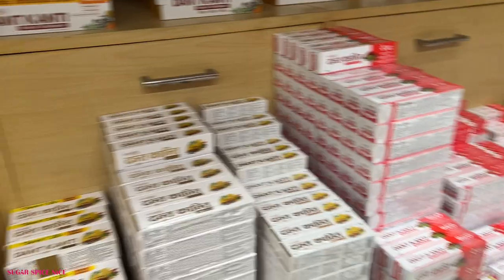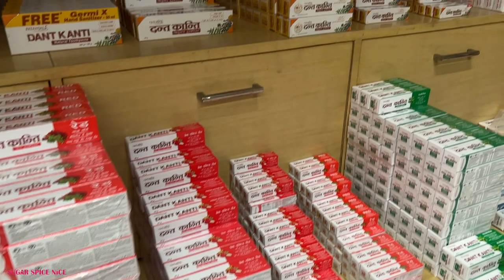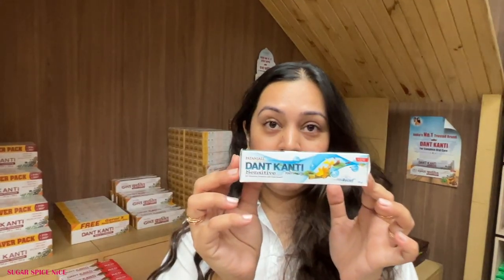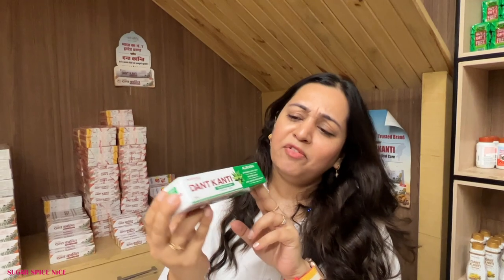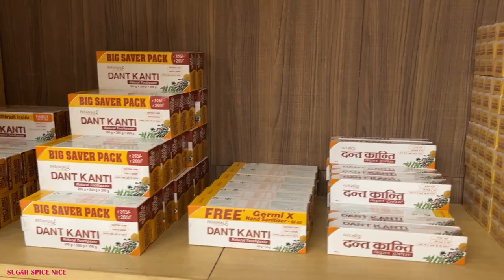Welcome to the dant kanti counter. I swear by this toothpaste - try it if you haven't already. Here they have all kinds of packs and sizes of dant kanti you can imagine - big, small, travel size, everything. They also have variants: dant kanti for sensitive teeth, dant kanti gel, dant kanti aloe vera. I think this is the first time I'm seeing an aloe vera teeth product. And here we have toothbrushes and stuff.